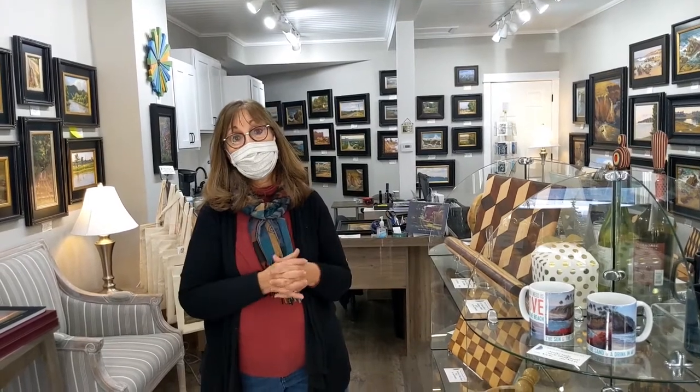My studio website has all of my paintings on it. I'll make sure I link both of those. The gallery website has all of the gift cards, all of John's items, and everything that is in the gallery — you can purchase it right online. I'll do curbside delivery and deliver to your home for free if you live within 50 miles of Omaha.